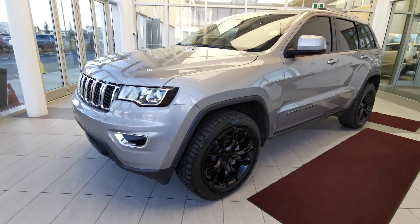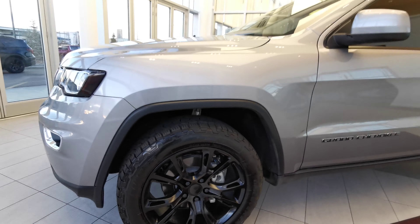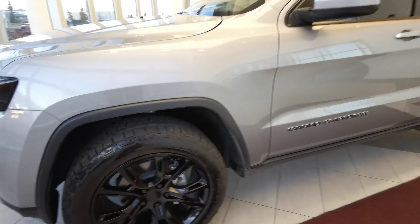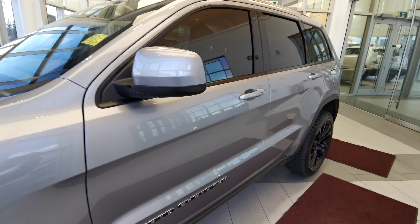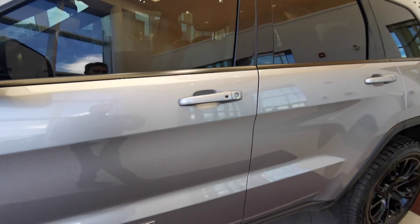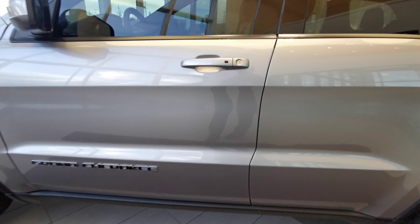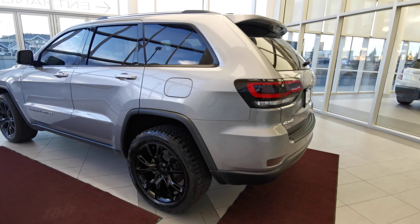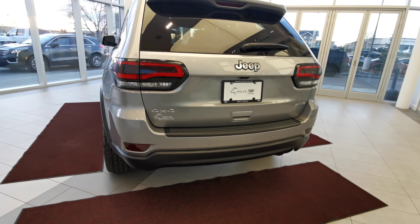Going around the left hand side of the vehicle, we'll start off with the 20 inch black rims on summer tires. You have a color matched side mirror as well as color matched handle grips with keyless entry. You have chrome badging along the vehicle.